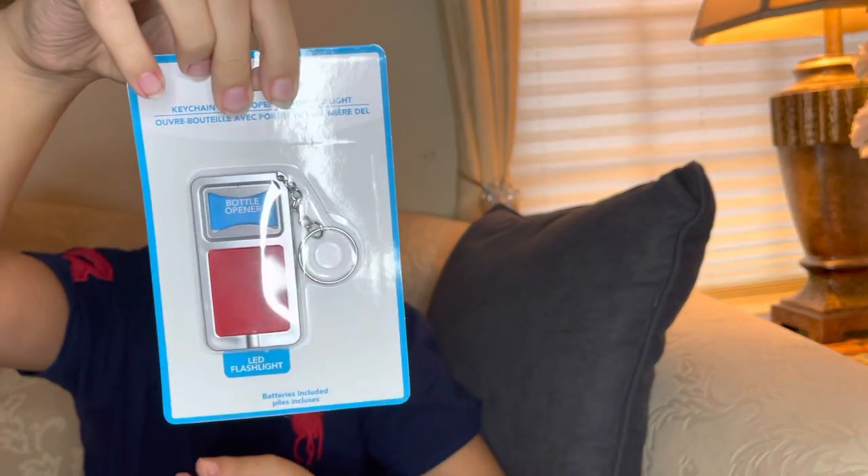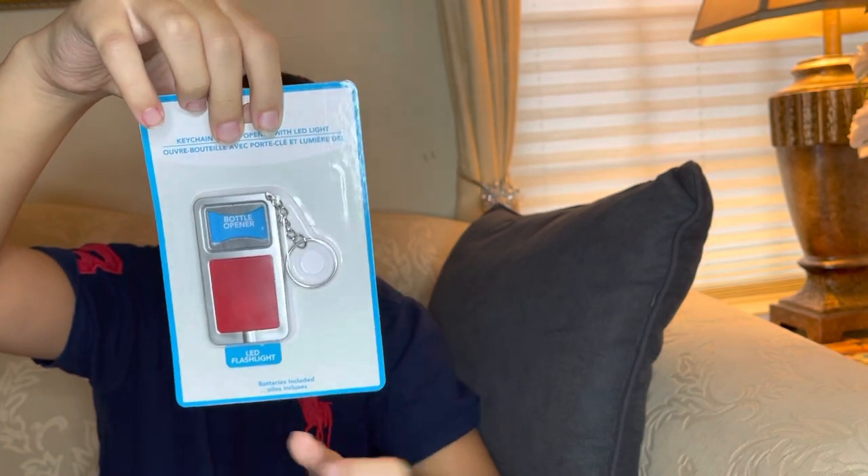We have this keychain that's also a bottle opener and a flashlight. As you can see, it works well. You can just put it on your keychain — it's really great.